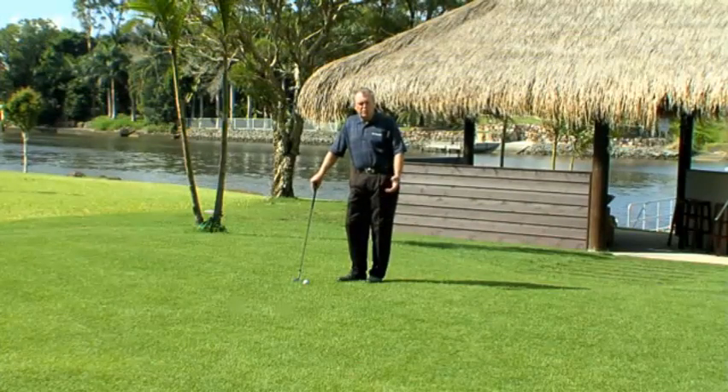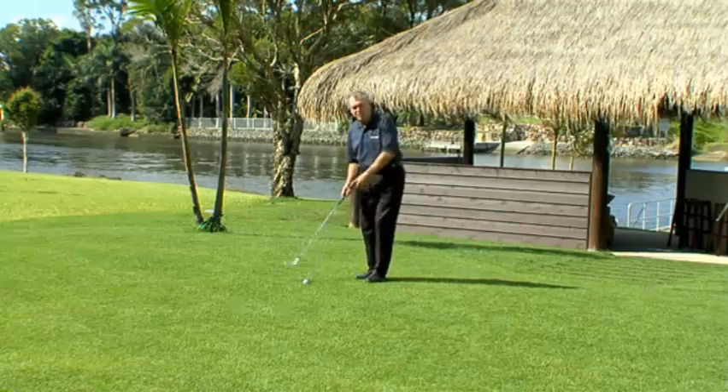I couldn't be happier with Turf Force and my new Velveteen lawn. It's the envy of the entire neighbourhood.